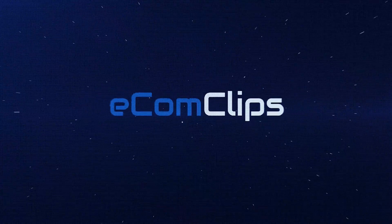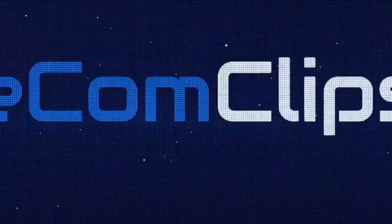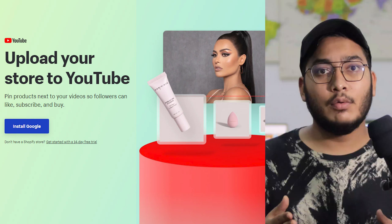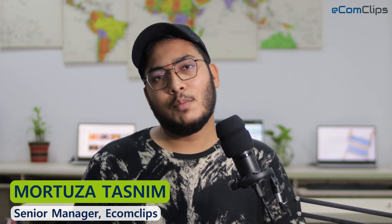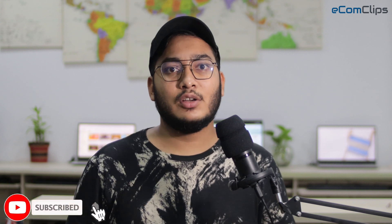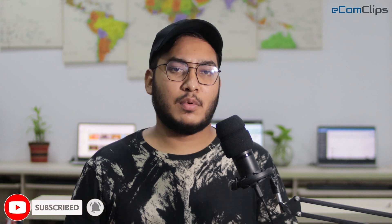Hello everyone, welcome to another eCommerce session of eComplips. Today I will talk about one of the best feature updates in the eCommerce world, YouTube Shopping. Now you can sell your products on YouTube too. I am Murtuja and welcome back to eComplips. If you are new to this channel, please do subscribe to our channel eComplips so that you don't miss our upcoming videos.